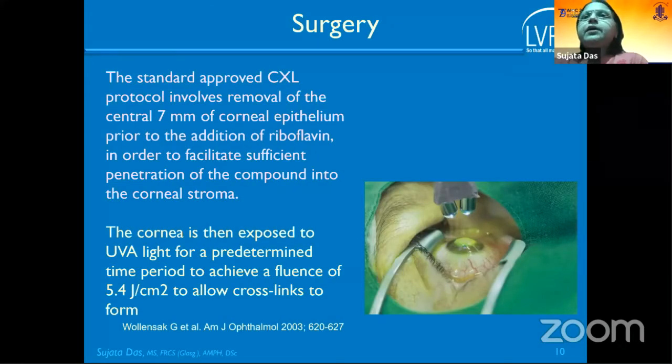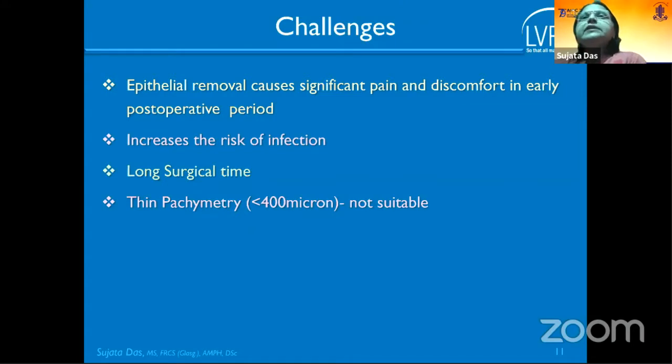The standard protocol is the Dresden protocol, named after the city where it started. It involves 7 mm corneal epithelial debridement, riboflavin soaking for 30 minutes, then UVA exposure for another 30 minutes. However, the limitation is significant pain due to epithelial removal — similar to PRK pain — a theoretical increased risk of infection, one hour of surgery time, and most moderate-to-advanced-stage patients are not suitable.